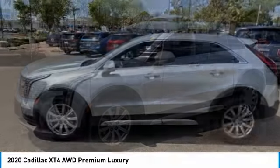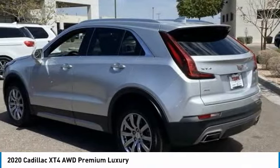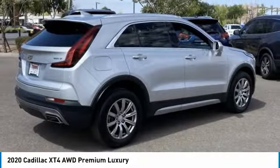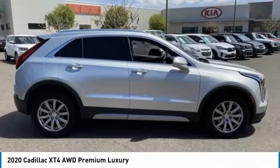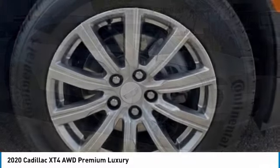Today we have the 2020 Cadillac XT4. The Cadillac XT4 is a bold new crossover with functionality galore — compact in size but not in features, technology, and comfort. This vehicle has less than 30,000 miles.